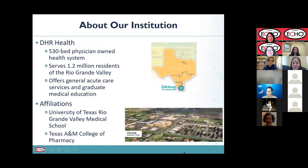We will begin today by introducing our institution. We are Doctors' Hospital at Renaissance, also known as DHR Health. We are a 530-bed physician-owned health system located in Edinburgh, Texas, which is part of the Rio Grande Valley.